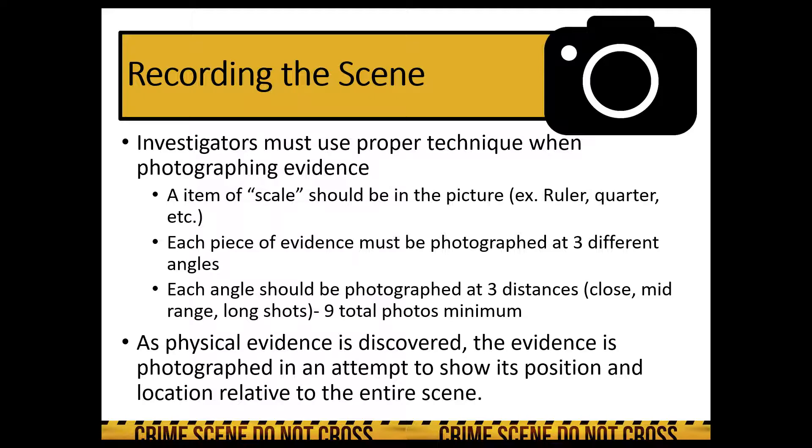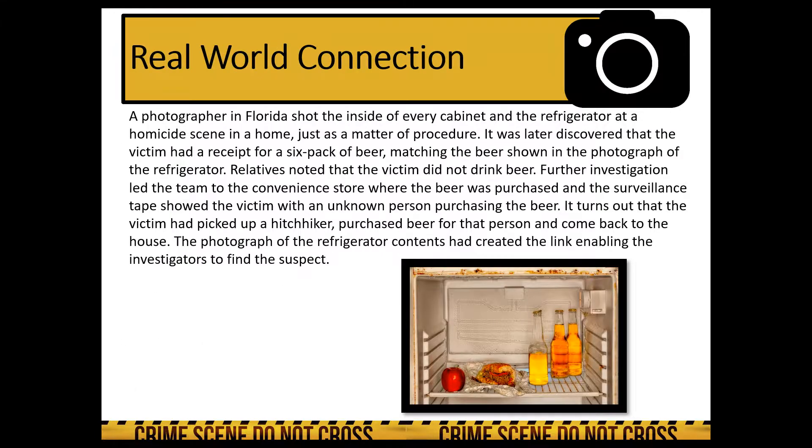As physical or biological evidence is discovered, it is photographed so that it can be represented in court to show its position, location, and location relative to the entire scene. That concludes today's topic.